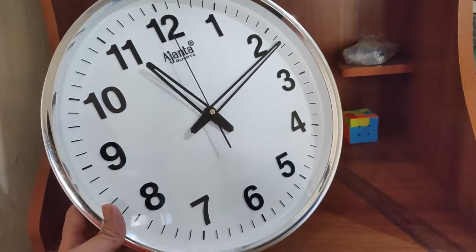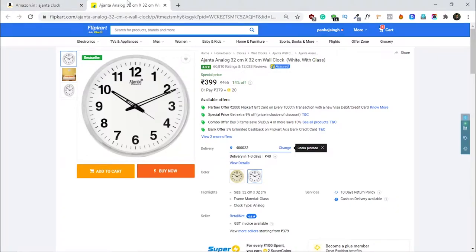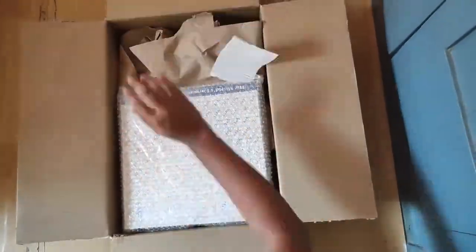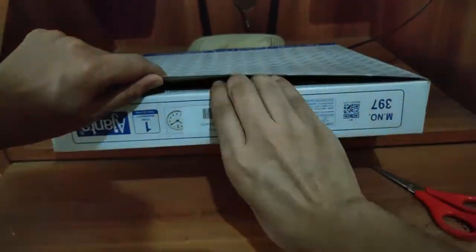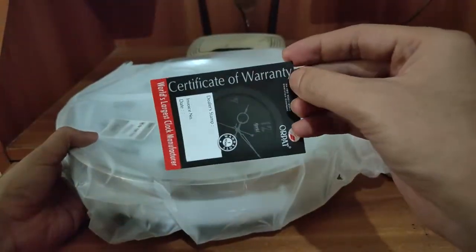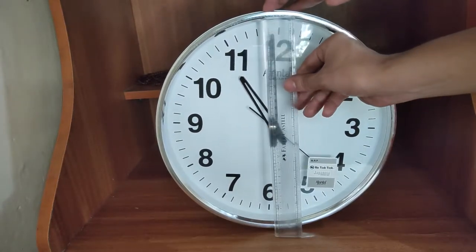This Ajanta wall clock is the most sold wall clock on Amazon and Flipkart. This round clock comes in two colors: gold and white. The clock size is 13 x 13 inches, which is 33 x 33 cm. To get an idea, I've also kept a 30 cm scale next to it.